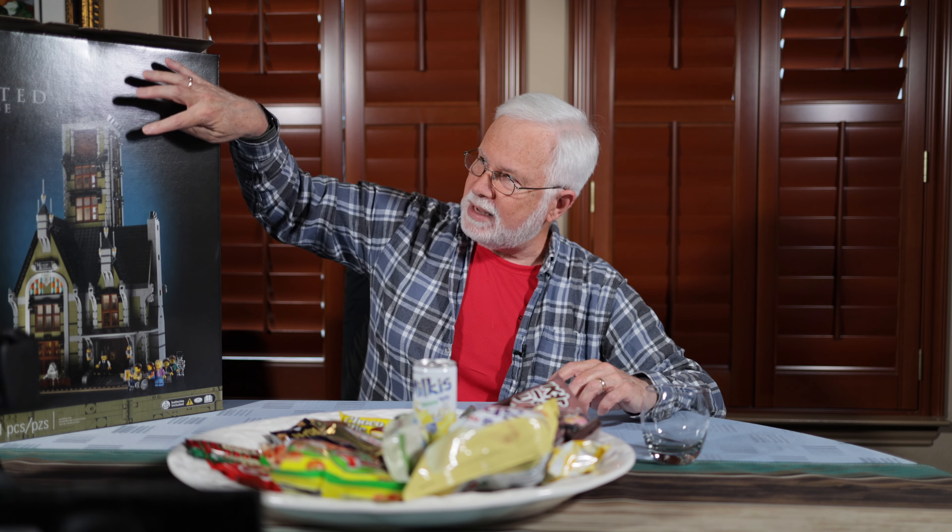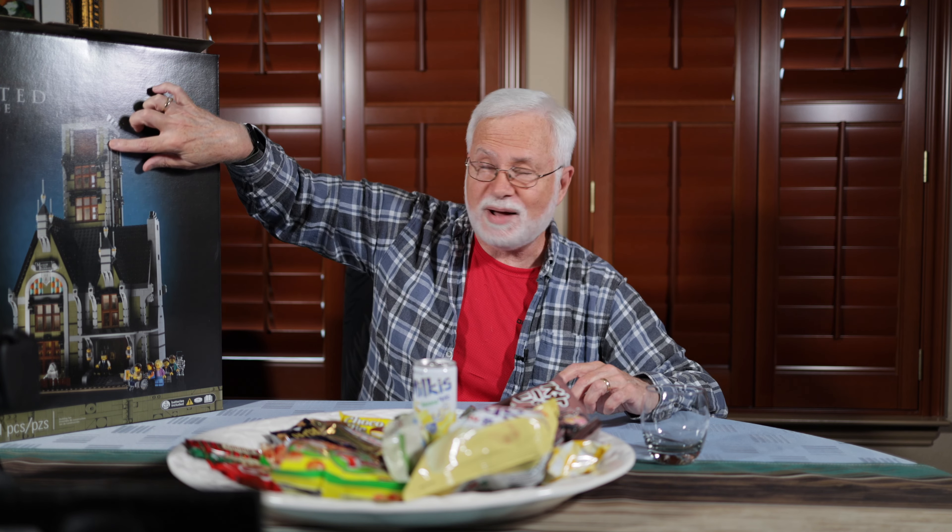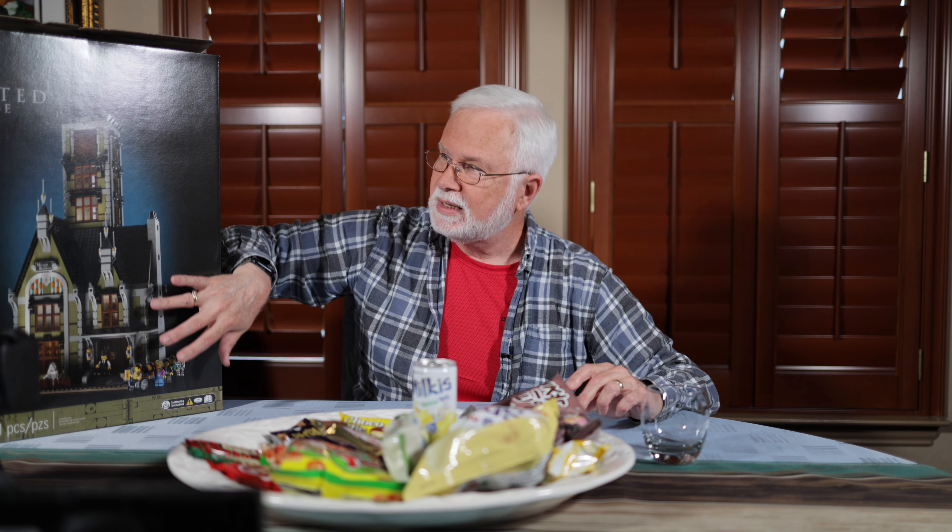The Haunted House lights up — it has places that light up. And if you know anything about Disney World, the Tower of Terror ride — it actually cranks up to the top and then falls down like the ride at Disney World. That's pretty neat. It's very involved, so it's going to take me probably three or four weeks to put the thing together. I'm really excited about that.